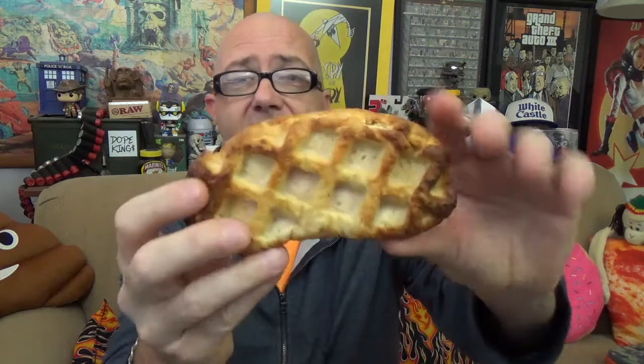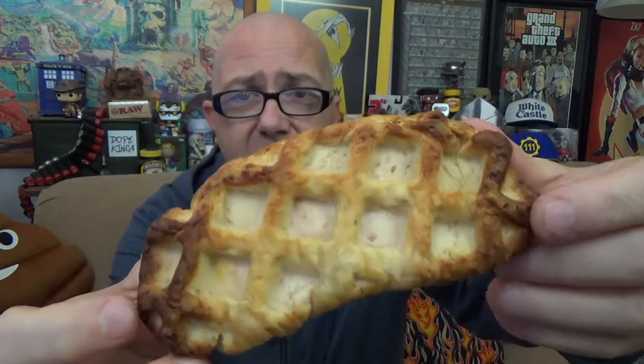We are back with our Pillsbury stuffed waffle out of the convection oven. I let it cook in there for about five minutes per side at about 400 degrees. It's nice and toasted up on the outside, extremely hot to the touch — it did burn a few of my fingers pulling it out. Most of the browning is on the end bits.